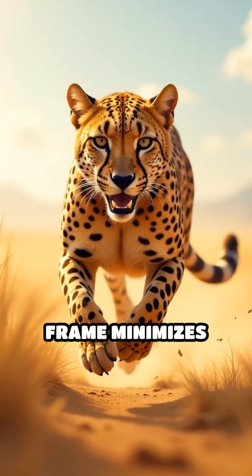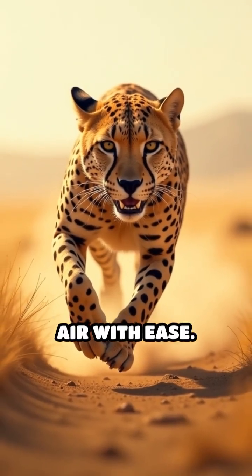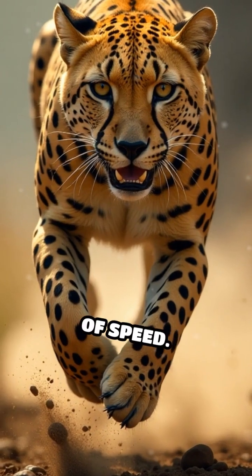Their lightweight aerodynamic frame minimizes wind resistance, allowing them to slice through the air with ease. Specialized muscles store and release energy like coil springs, providing powerful bursts of speed.